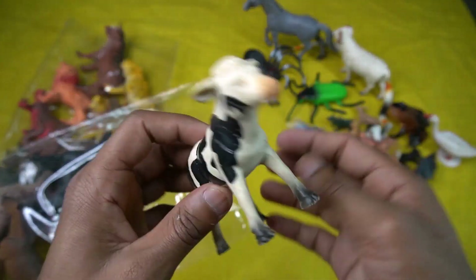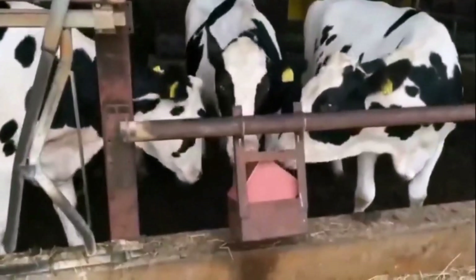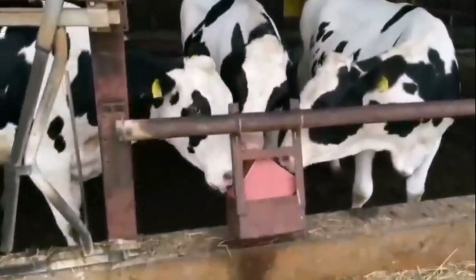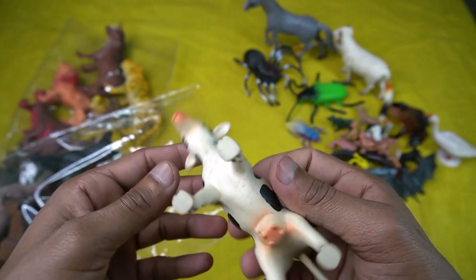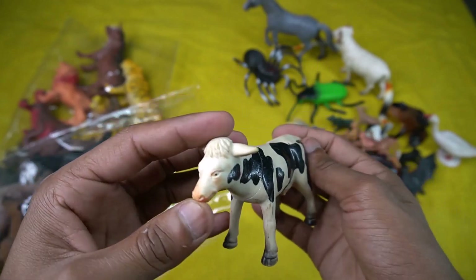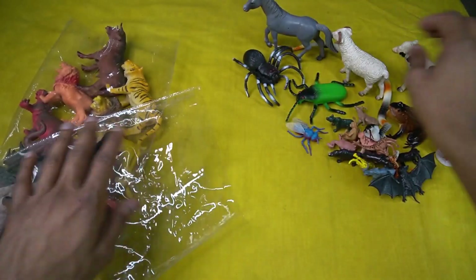Cow design is so amazing — wow! Mouse design is really beautiful guys, cow. So sight this cow, and the next figure — dog! Black dog, beautiful look guys, black dog.